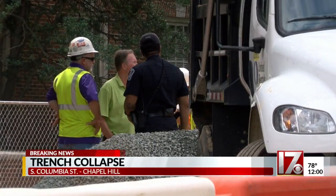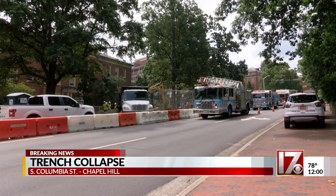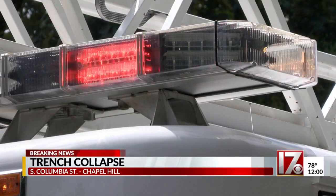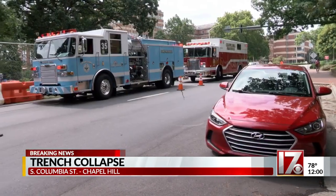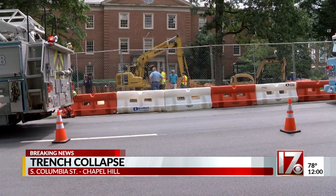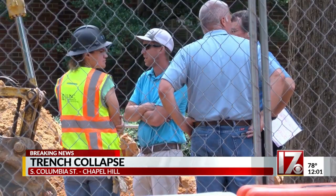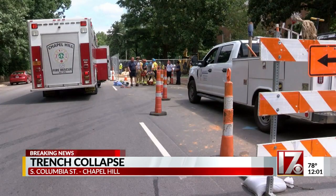According to a UNC spokesperson, contractors were down inside of what they are calling a utility vault when a fortifying beam fell, trapping them both inside. Chapel Hill fire crews were able to quickly rescue both workers, and they were sent to the hospital. But at this time, it is unclear exactly what type of injuries or condition they may be in. I have reached out to Chapel Hill Fire to try and get more information, and I'm told that they will be making their fire chief available at 1 o'clock.